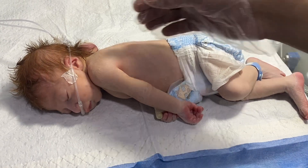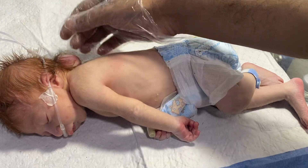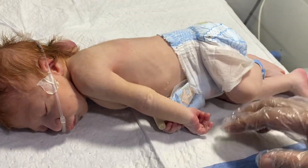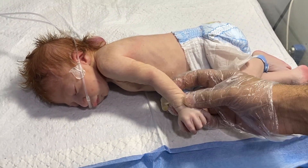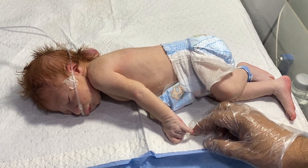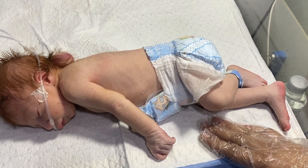Neural tube defects include spina bifida, encephalocele, and myelomeningocele. It is very unfortunate that this happened to this baby. We will try our best, as he will need a multidisciplinary approach.